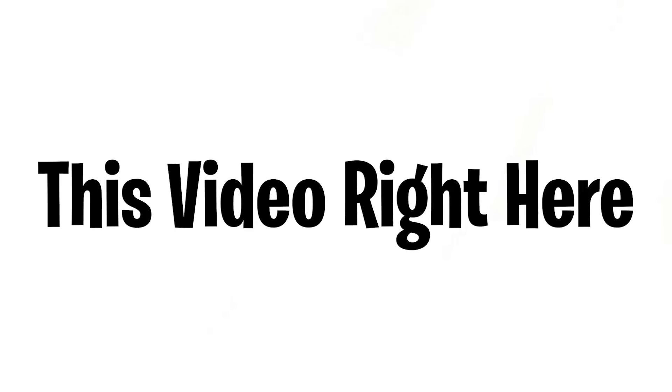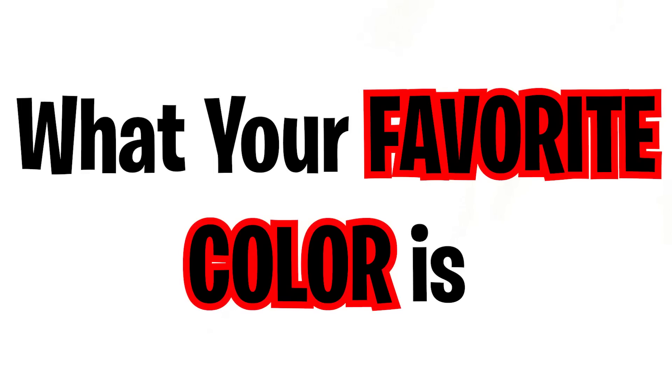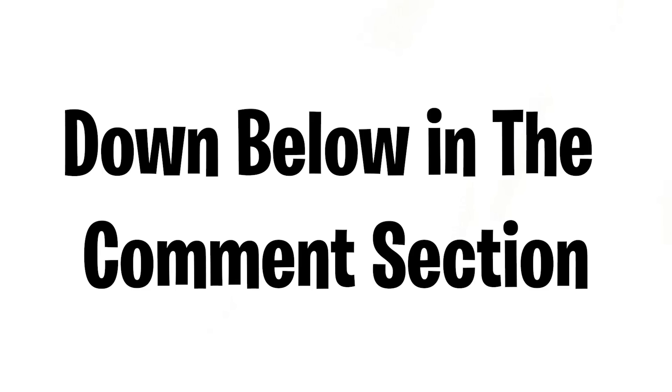This video will accurately guess your favorite color. I'm going to ask you a couple of questions to guess what your favorite color is, but first like and subscribe before we begin, and comment the word 'color' down below in the comment section.